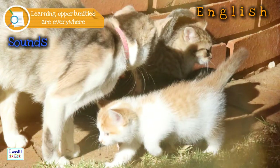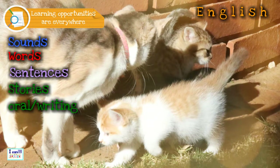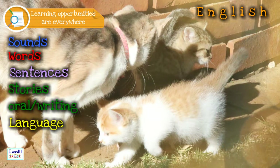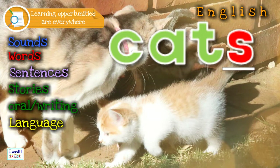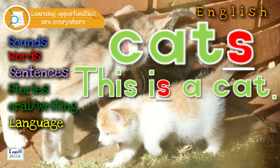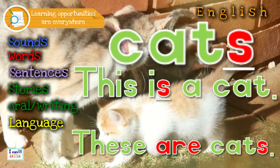We did some language questions while reading the sentences, but you can do it in more detail. For instance, opposites — the mummy cat is big and the kittens are small. You can also teach some grammar: singular — 'cat'; plural — 'cats'. You add the 's' at the end of the word. One cat 'is' — this is a cat. But more than one cat: 'are' — these are cats. Language can be fun!